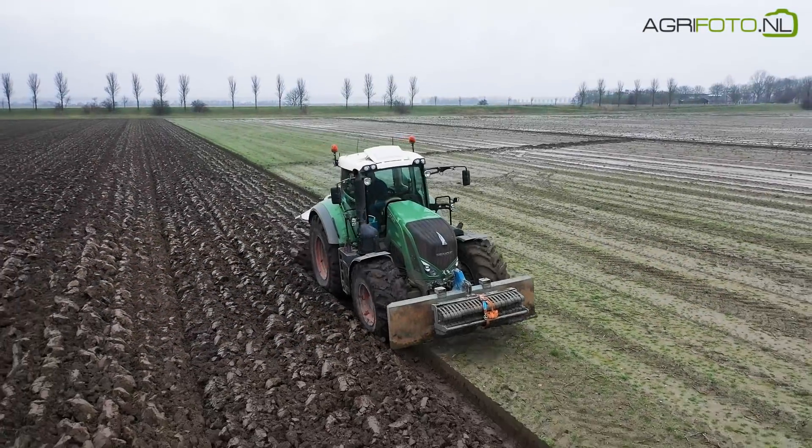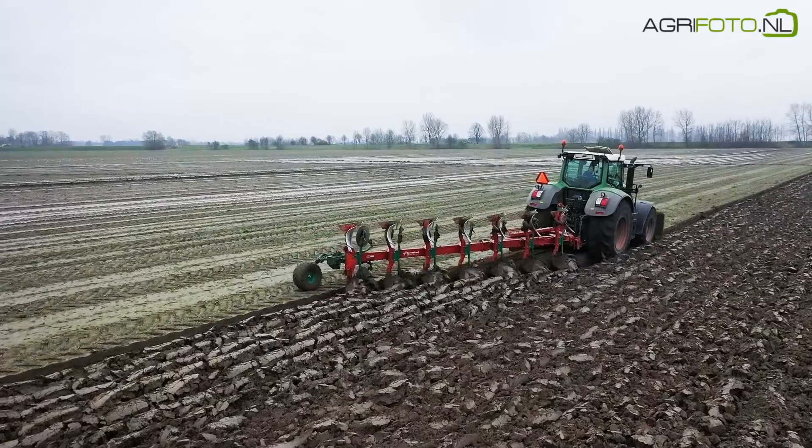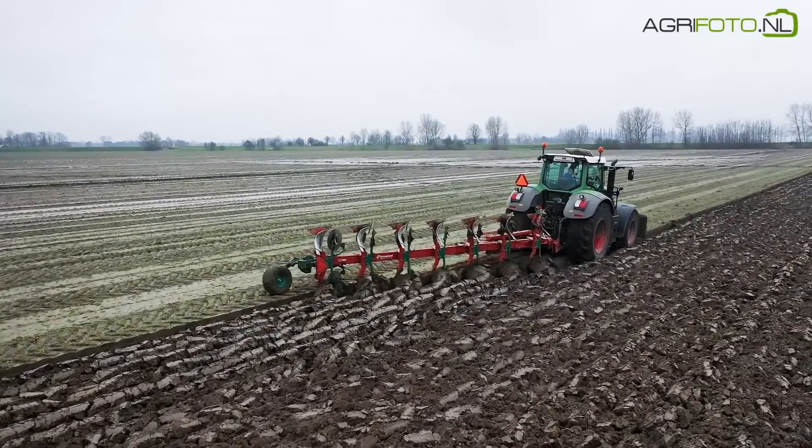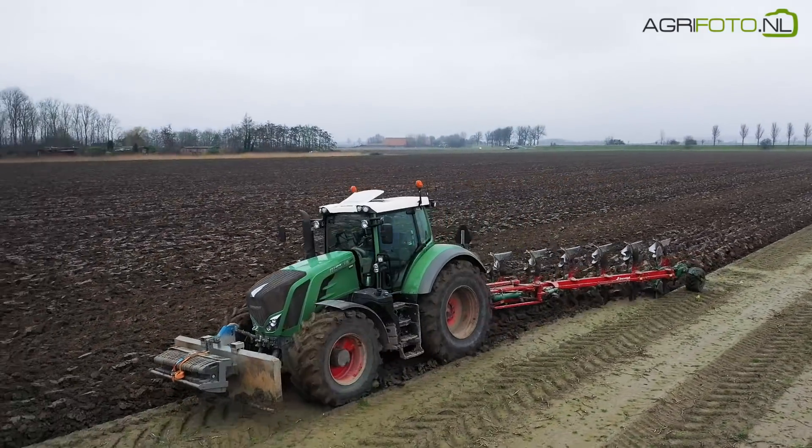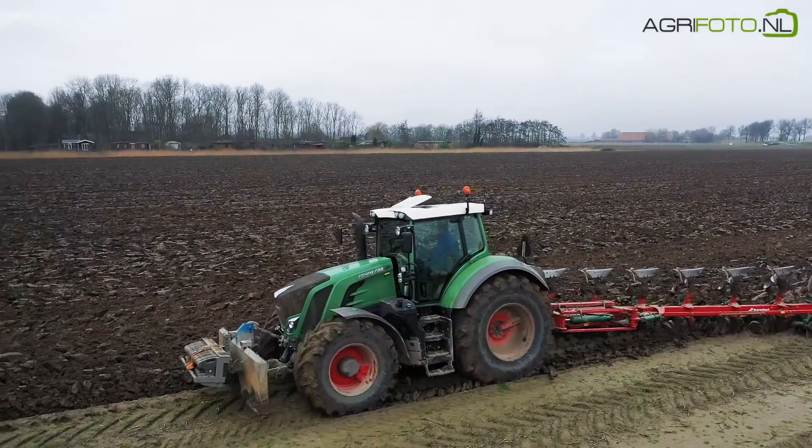Normally these fields would be ploughed before the new year. To speed up the job, the farm hired back their old 7-furrow cavernland plough, which is seen here being used with one of the Fendt 828 Vario tractors.